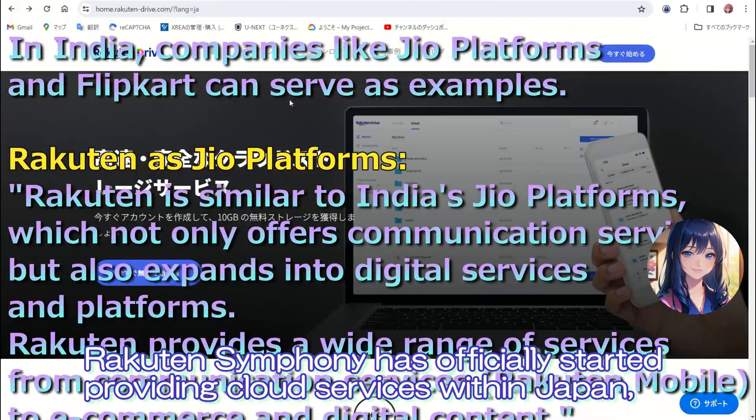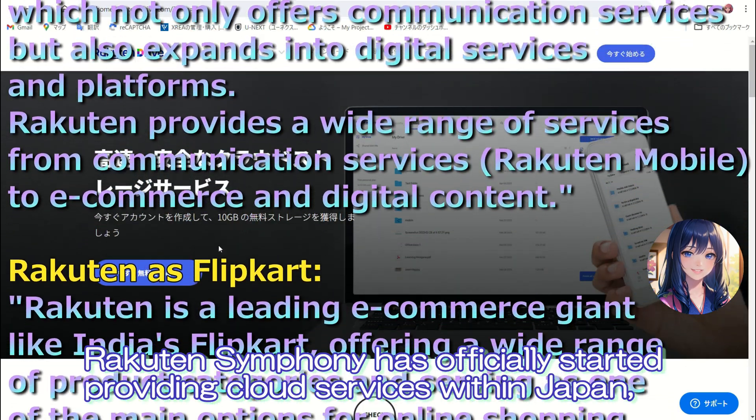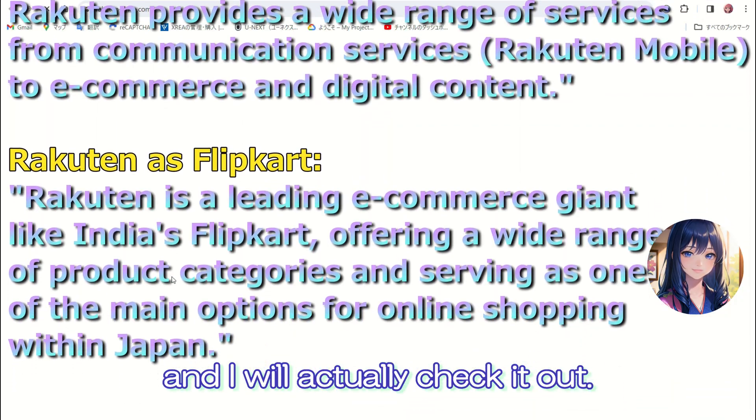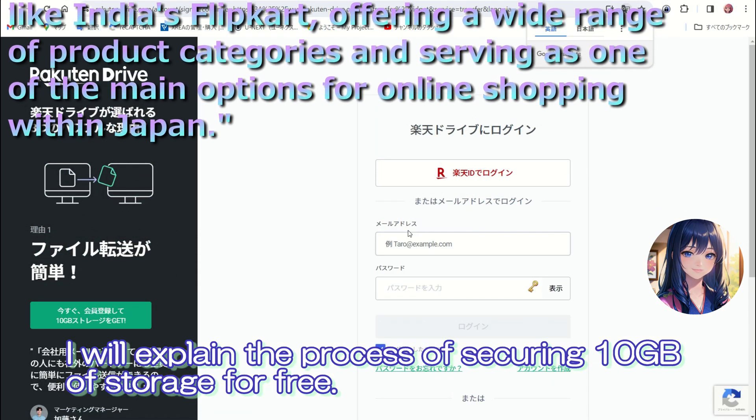Rakuten Symphony has officially started providing cloud services within Japan, and I will actually check it out. I will explain the process of securing 10GB of storage for free.